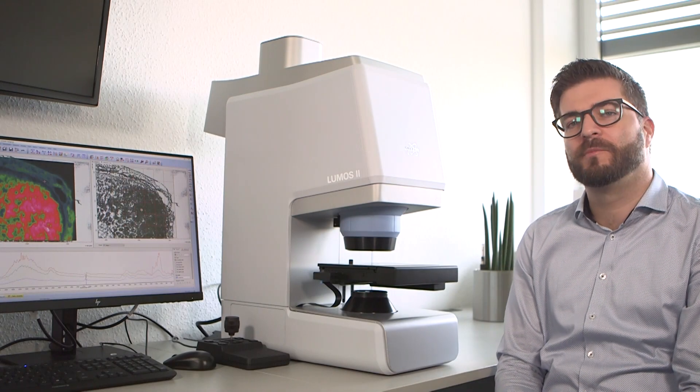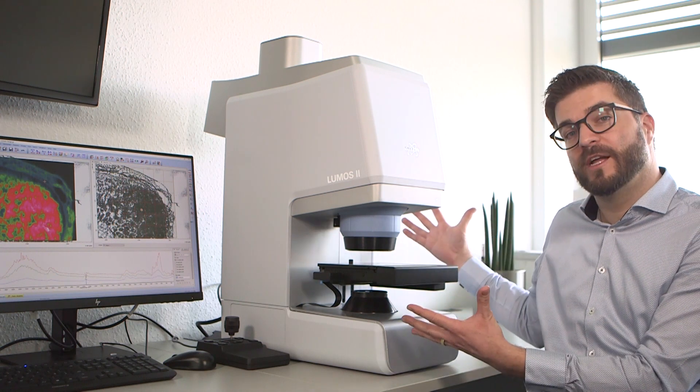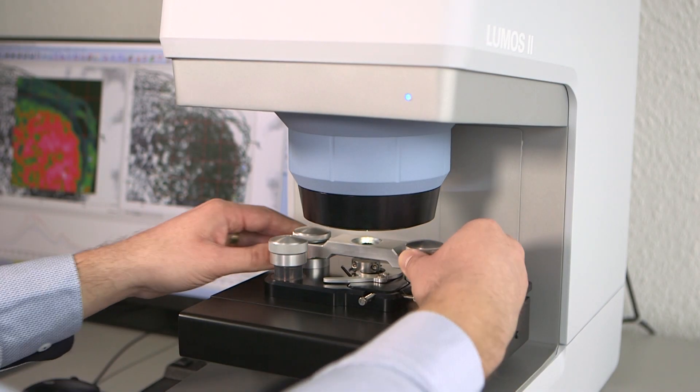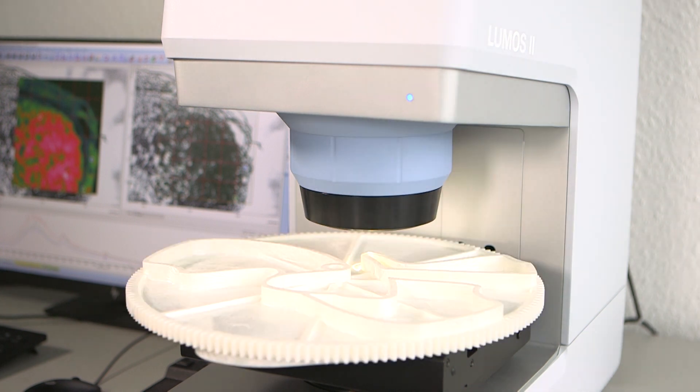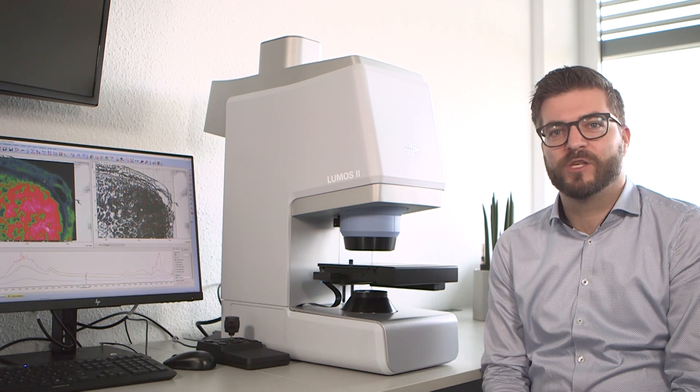Another important point is sample accessibility. The Dilumos offers an open sample stage design which saves you a lot of time in preparing and placing your sample. We have so much space for handling large accessories, deep-seated objects, or big and bulky samples. The open sample stage design makes the use of ATR accessories pretty easy.